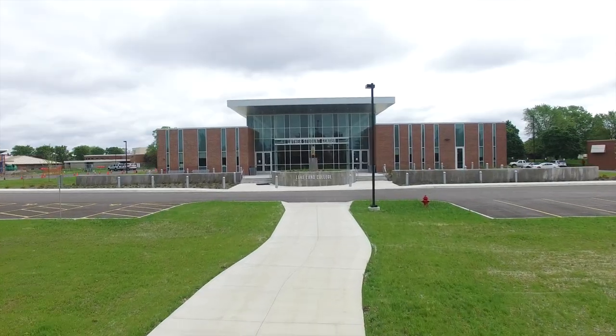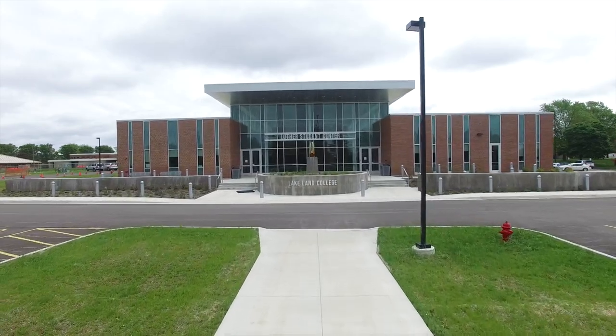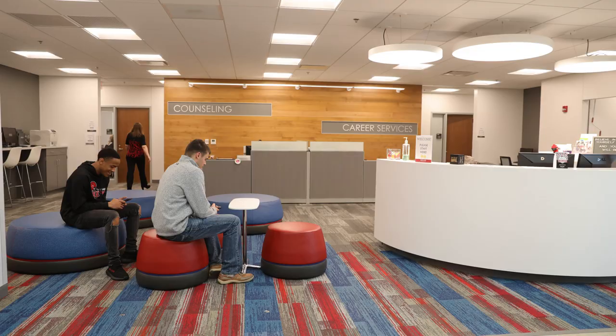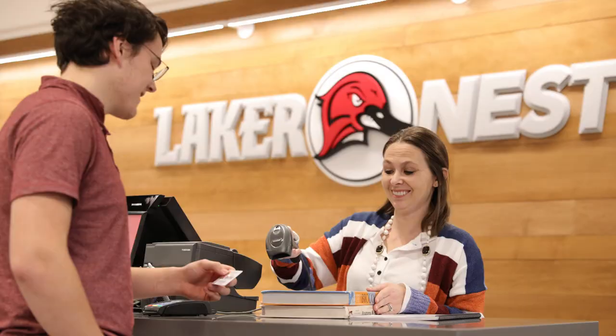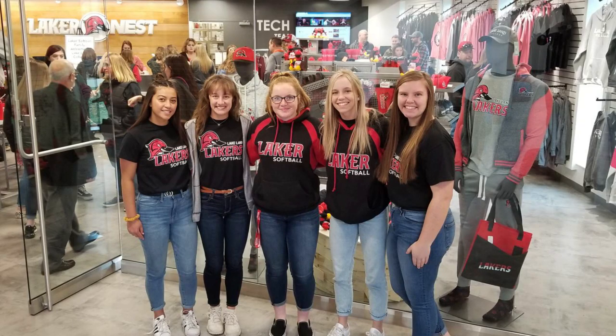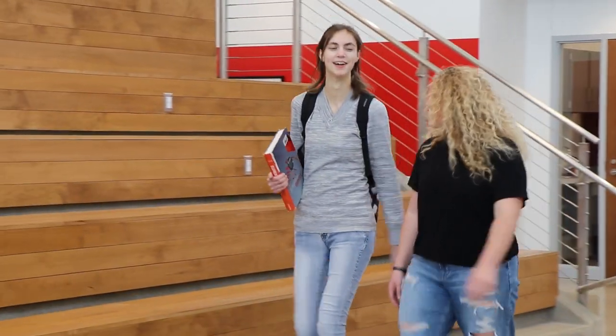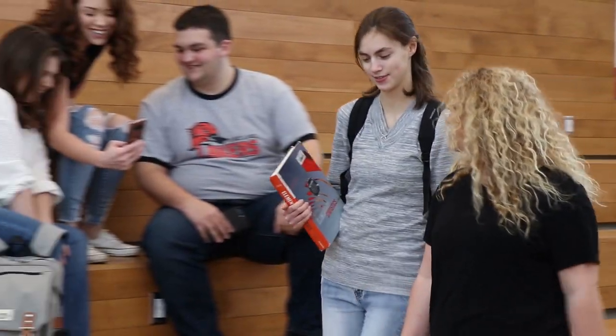The Laker experience begins in the new addition of the Luther Student Center, or LSC. The center houses admissions and records, counseling services, career services, Trio, financial aid, and accounting. The new Laker Nest Bookstore is where you pick up your rented textbooks, grab a snack, and shop for cool new Laker gear. In the LSC you can hang out and eat lunch in Laker Point and enjoy free weekly activities planned by Student Life.